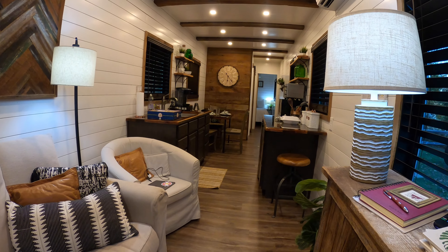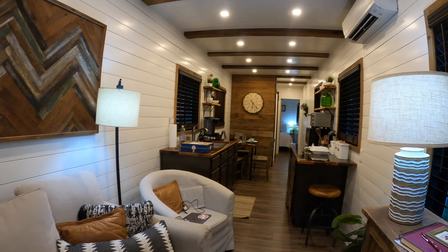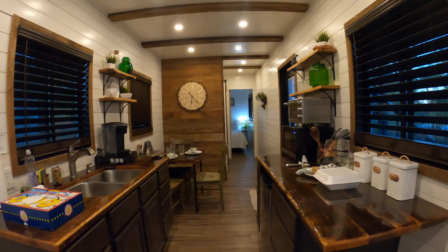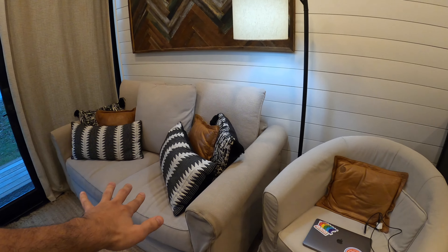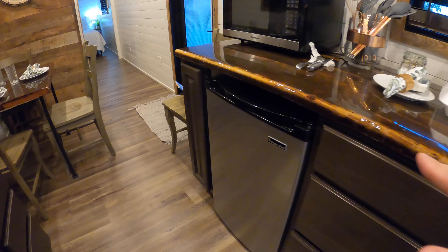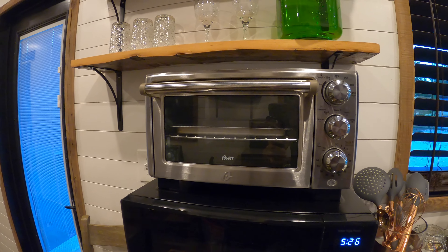Like a lot of the Airbnbs I've been at, the outside has a rustic, cool, old look to it, but then you come inside and you have this modern, beautiful, sleek look. This is a tiny house — you've got your living room over here with a nice seating area, a kitchen with a decent-sized sink, a mini fridge, a microwave, and a toaster oven.